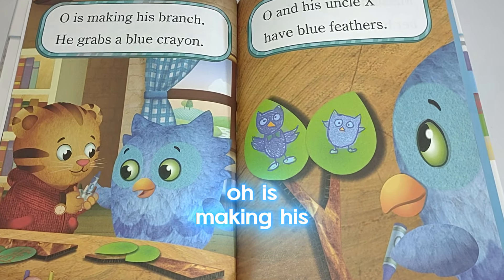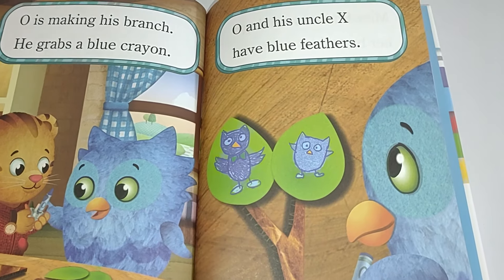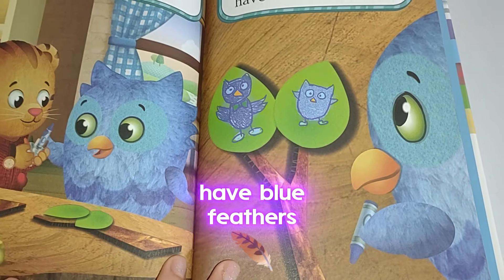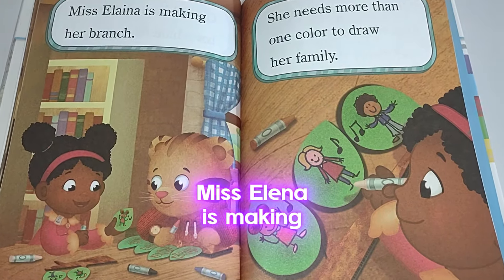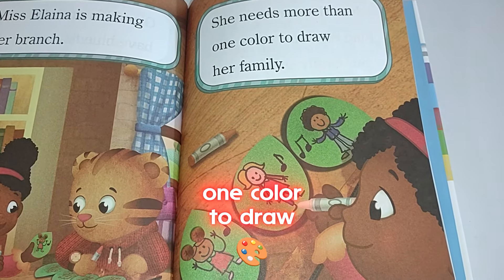O is making his branch. He grabs a blue crayon. O and his uncle have blue feathers. Miss Elena is making her branch. She needs more than one color to draw her family.